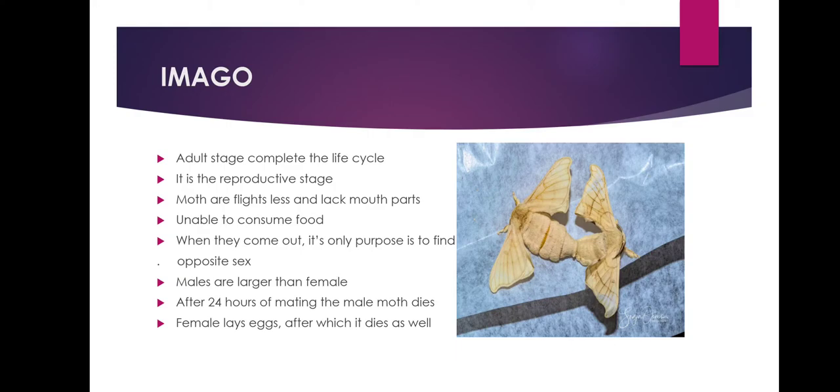The imago is the adult stage that completes the life cycle of Bombyx mori. It is the reproductive stage where adult male and female lay eggs. Moths are flightless and lack functional mouth parts, so they are unable to consume food or nutrition. Once the adult moth comes out of its cocoon, its only purpose is to find a member of the opposite sex and mate. Males are larger than females and more active; they flap their wings rapidly to attract the female. Within 24 hours of mating, the male moth dies, while the female lays an abundant number of eggs and then dies as well. Thereon, a new silkworm life cycle begins.